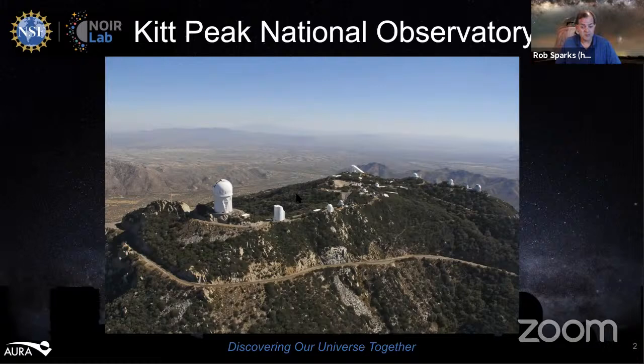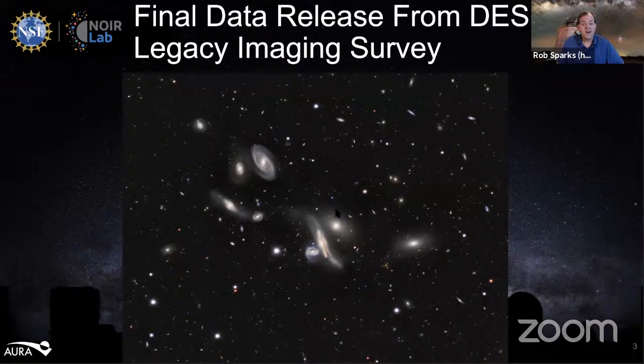Today I'd like to talk about the final data release from the DESI Legacy Imaging Survey. Astronomers using images from Kitt Peak National Observatory and Cerro Tololo Inter-American Observatory in Chile have created the largest ever map of the sky, comprising over a billion galaxies. This is the ninth and final data release of the ambitious DESI Legacy Imaging Survey, which sets the stage for the groundbreaking five-year survey with the Dark Energy Spectroscopic Instrument, which aims to provide new insights into the nature of dark energy. The DESI instrument has been installed on the Mayall 4-meter telescope at Kitt Peak and is currently undergoing commissioning.